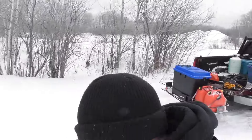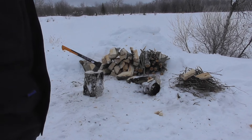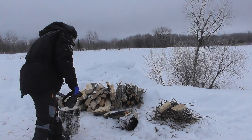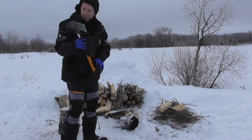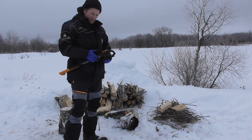Well, time to get splitting. Hopefully it's not too wet. Got some wood processed - it's not a huge stack but it'll do for now.